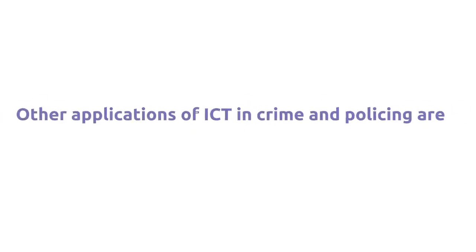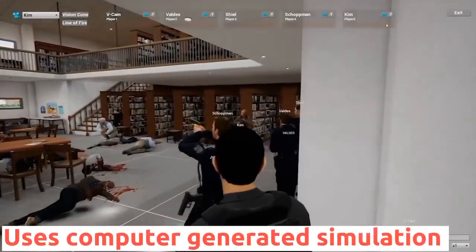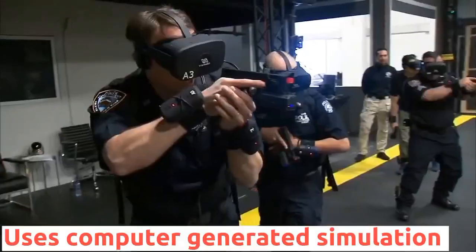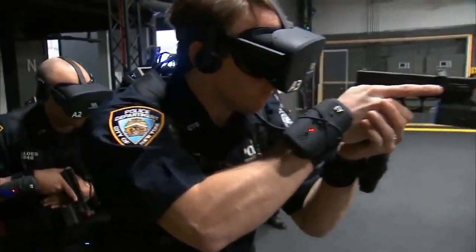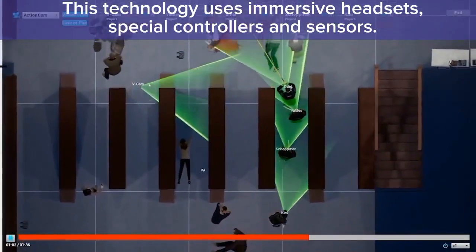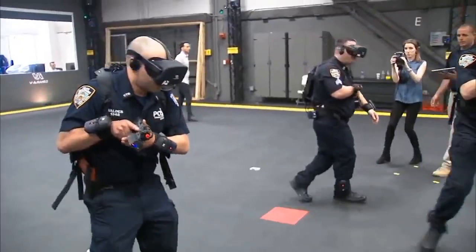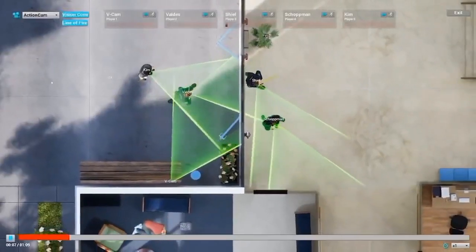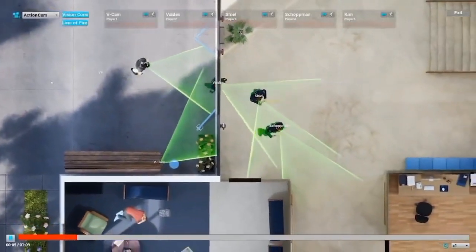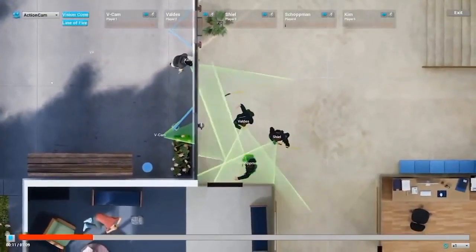Other applications of ICT in crime and policing include Virtual Reality Training. This involves the use of computer-generated simulations to train law enforcement officers for real-life scenarios. This technology uses immersive headsets, special controllers, and sensors that track movement and provide a realistic virtual environment for officers to train. Virtual reality training can provide officers with a more realistic and engaging training experience compared to traditional classroom-style training.